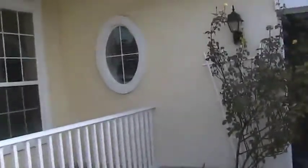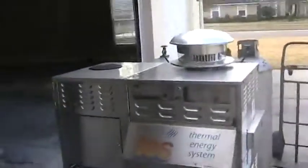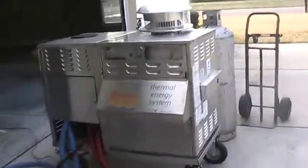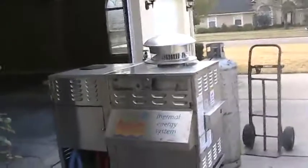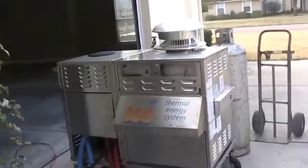One of the critical things with a water damage restoration job is getting there fast, and that's why we call our company Dry It Fast — because that's exactly what we do. We are the only authorized dealer in North Florida that uses TESS, and TESS is this baby right here.